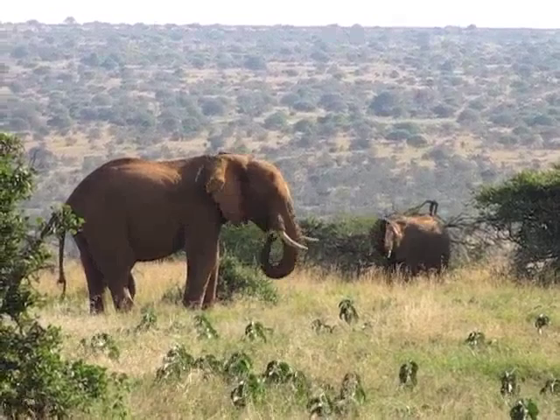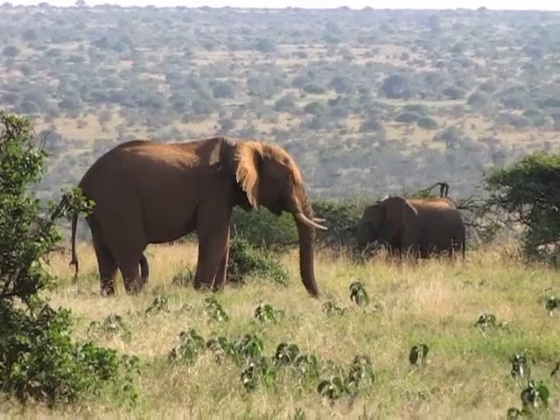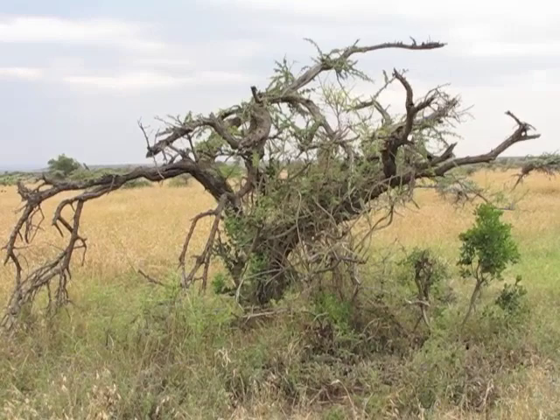In the savannas of Africa, one of the most conspicuous modifiers of the tree-grass balance is the African elephant, an herbivore that can weigh in excess of 12,000 pounds and is capable of utterly destroying trees as it feeds on the phloem and leaves. This poses a challenge for plants: how can a plant protect itself from this huge animal?